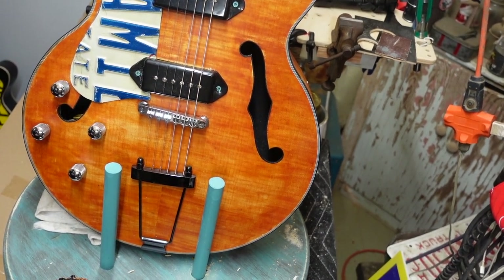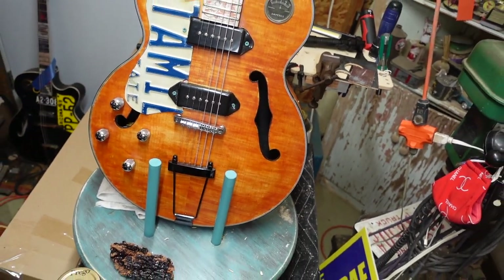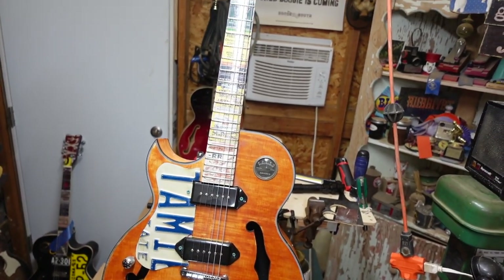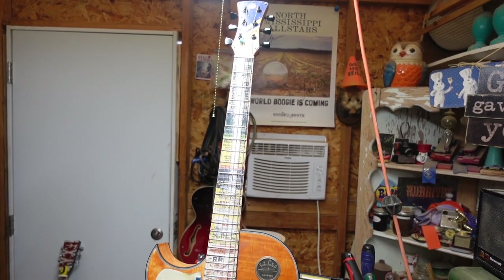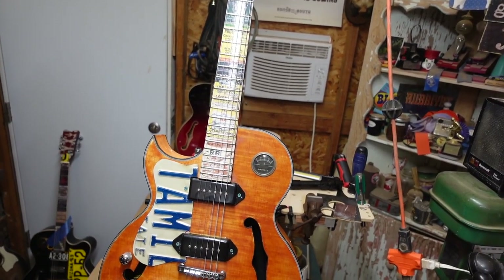So let's zoom back out and give this a pan up and down one more time. Now we're going to cut away to have Tammy actually playing this thing, because she has had it in her hands since she realized it was one of her Christmas presents.